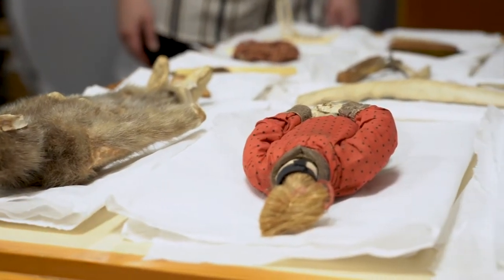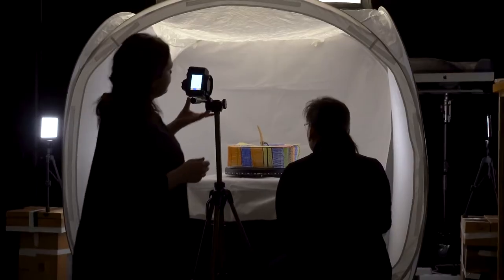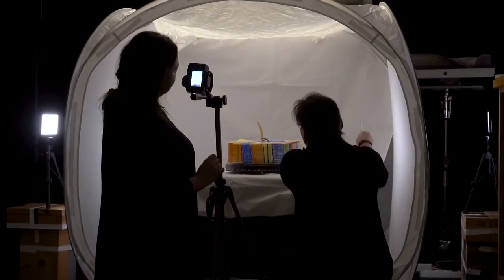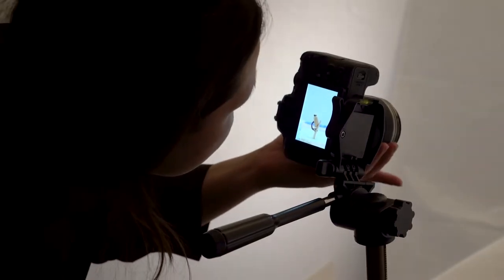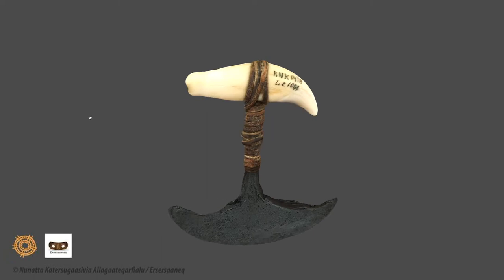We looked through the collections and there were several items that were unique — items I have not come across before at our institution. With the arrival of Randy, we were able to begin the actual process of photogrammetry, where we're taking photos of the objects which will then be rendered in a 3D modeling program.